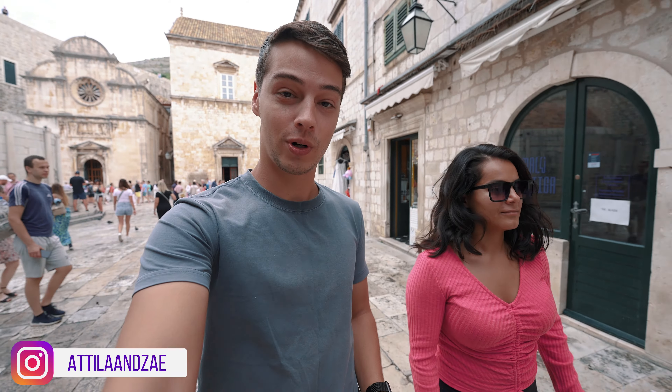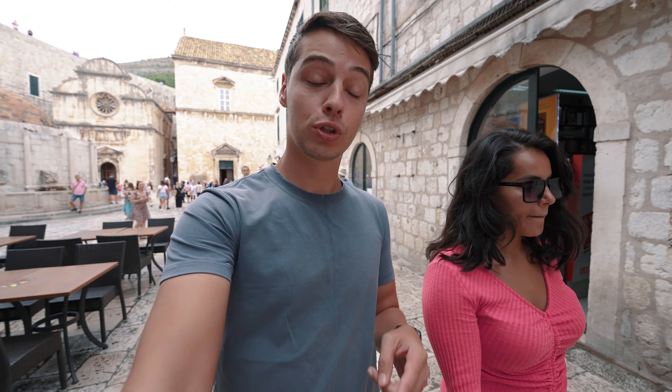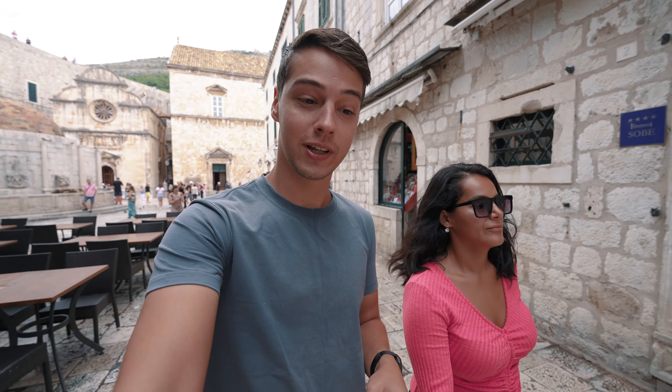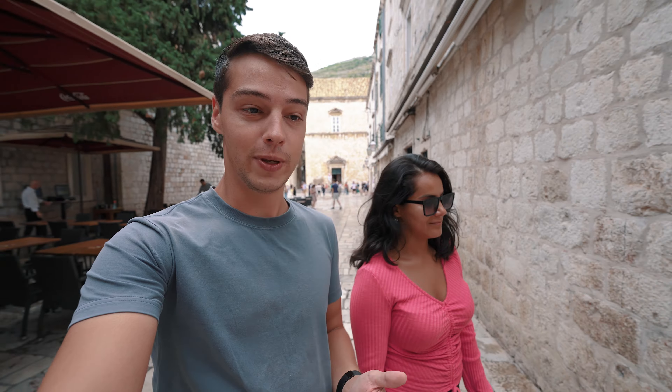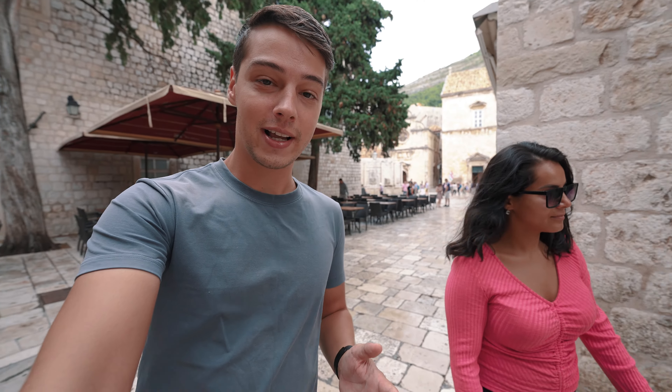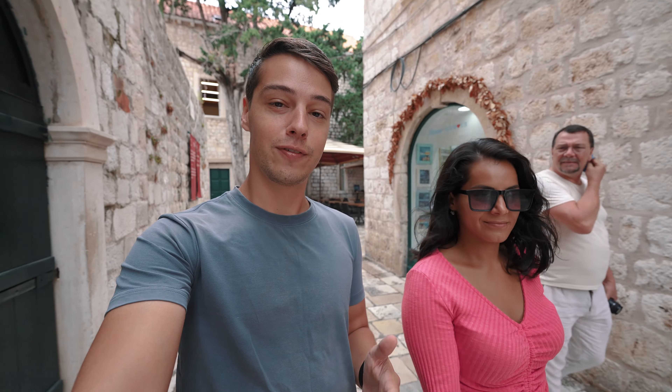It is currently early morning and this place is already packed with tourists. Yesterday we came here in the afternoon and there were two cruise ships in the port — it was absolutely slammed. Today it's not as busy but still pretty crowded. We're heading out for breakfast and looking for a bakery.